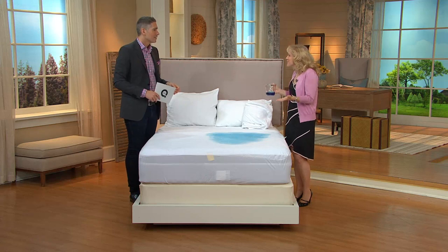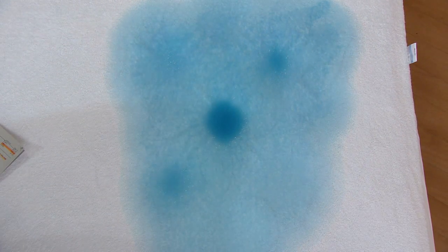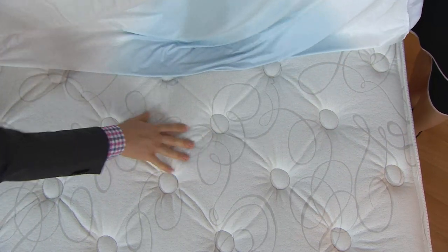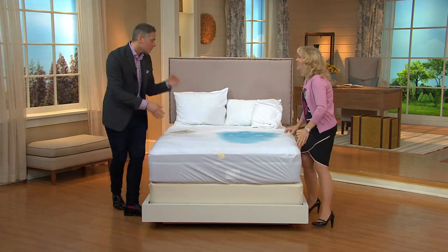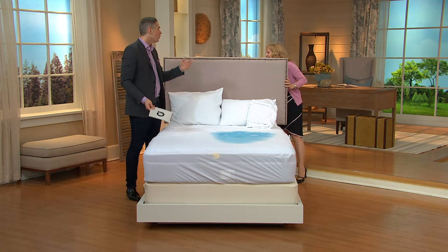We don't just spill a little bit — we spill a full glass of soda or a glass of red wine that goes all over the bed. That's what happens. And look at how much liquid we've spilled today — yet underneath, this is completely dry. Nothing has seeped through to the mattress. My puppy Coco Chanel loves to sleep with me, and every once in a while she'll have an accident in bed. This is a great way to protect your bed and give you peace of mind — just throw it in the washing machine.